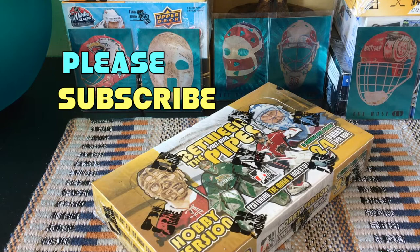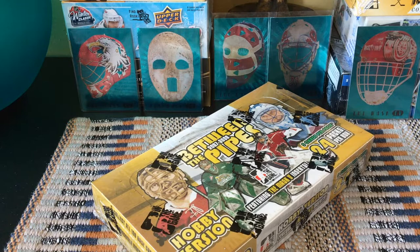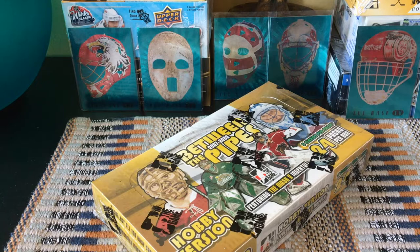Hey guys, it's Full Cards here, live and direct from Brooklyn, New York. In front of me today I have a box of 2007-2008 Between the Pipes from ITG — as far as the eyes can see, goalies. ITG has been around since 1988, associated with the NHL PA. Between the Pipes was ultimately bought in 2014, or the rights were purchased by Leaf Trading Cards out of Dallas.